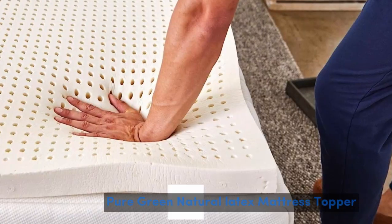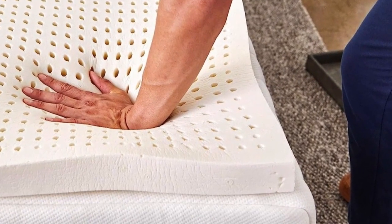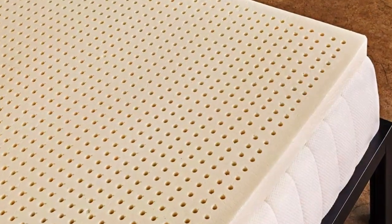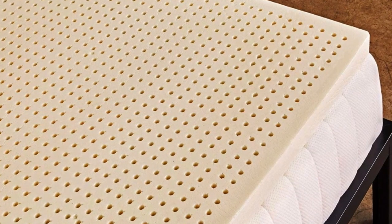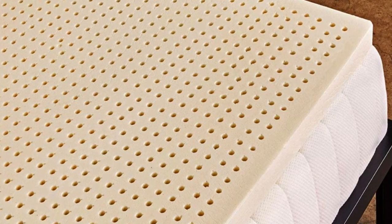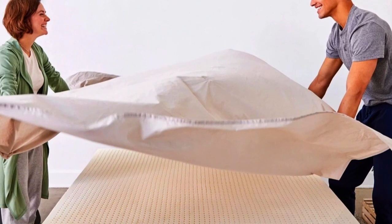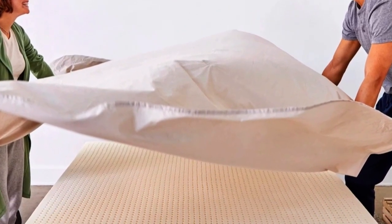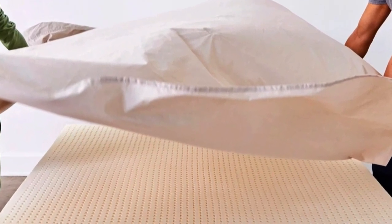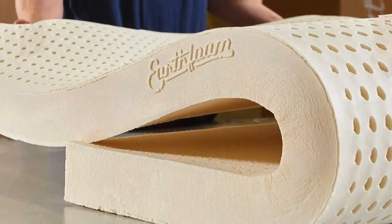Number 5 is for people who want foam cushioning without the sinking sensation of memory foam. This springy yet dense topper allows your body to rest on the surface while the foam hugs pressure points. Latex toppers tend to be very expensive, but the Sleep on Latex Pure Green Natural Latex Topper is one of the most affordable and well-reviewed options. While most toppers only come in one thickness and density, the Sleep on Latex comes in 1-, 2-, and 3-inch thicknesses, and in soft, medium, and firm density levels for different sleep positions.